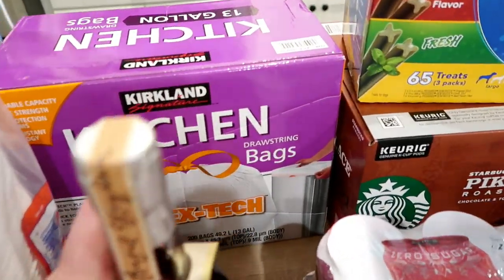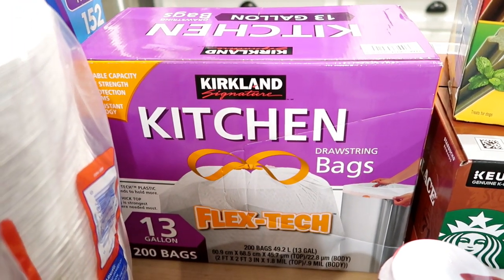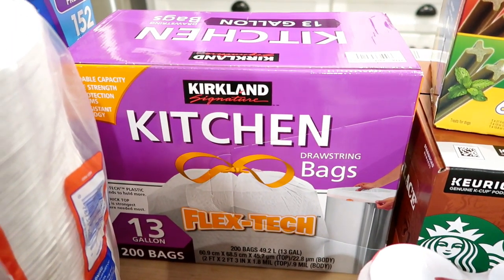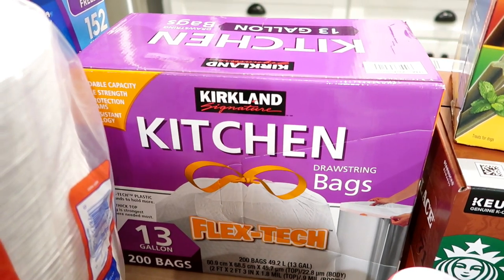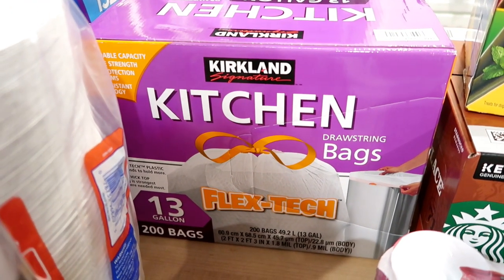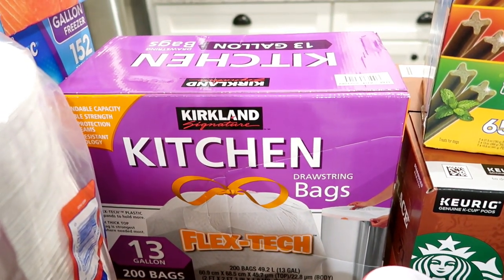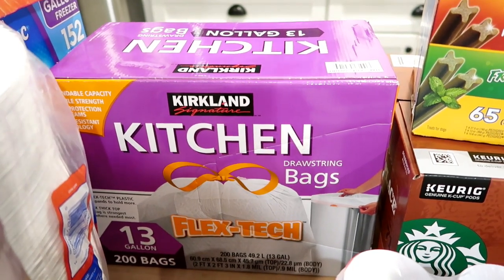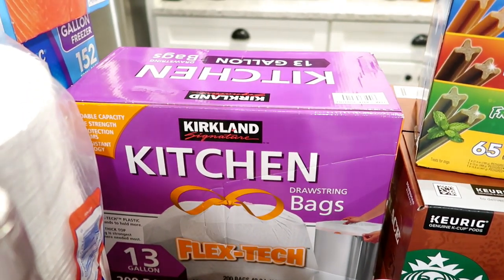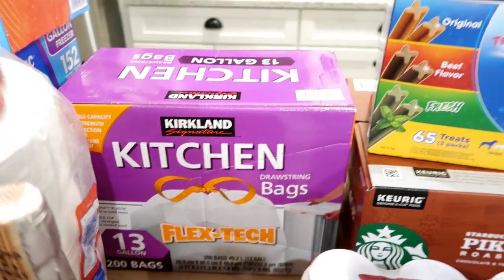I got some kitchen trash bags — I really like the 13-gallon kitchen trash bags from Costco, and since I only go every two to three months I usually pick up a box each time. We actually ran out since my last visit and had to buy Hefty bags at Walmart, so at least now I'll have the Costco kind back.